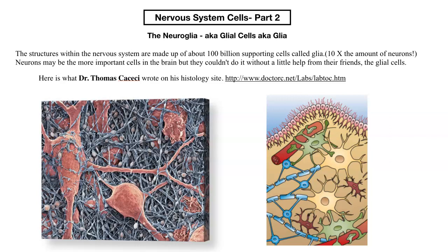Hi class. We're back to our second part of the nervous system cells. We talked about the neurons, the most important cells in your body where everything is happening. But there are another set of cells called the neuroglia, also known as the glial cells, or just the glia.